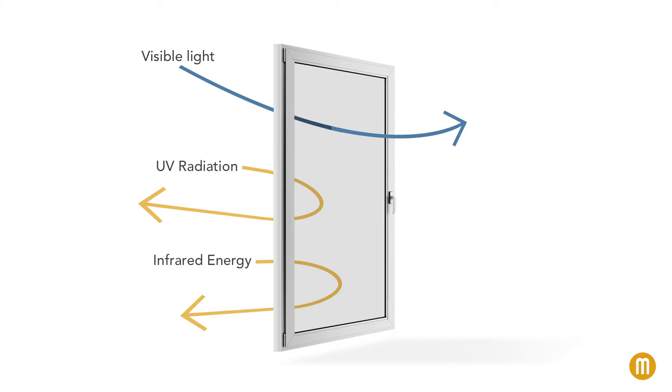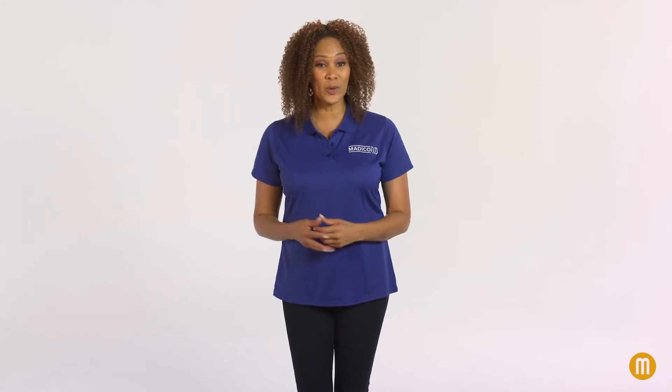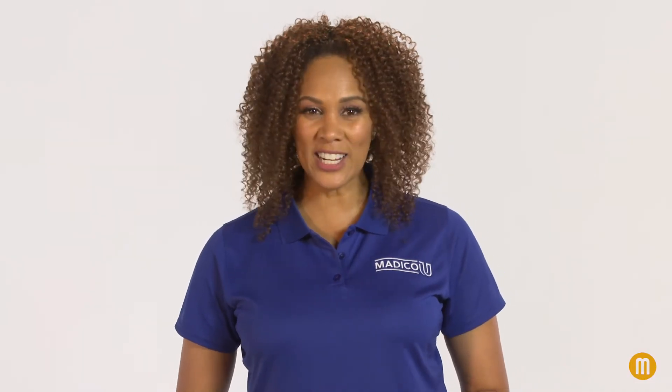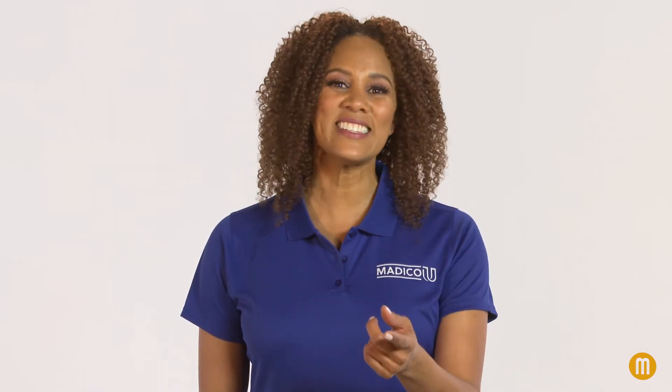Be ready to explain these concepts to your prospects, and impress upon them the sophistication and technology of Matico window film. Help them see what they can't without the benefit of time. For more information on how Matico window film manages the sun's heat, check the download content that accompanies this video.